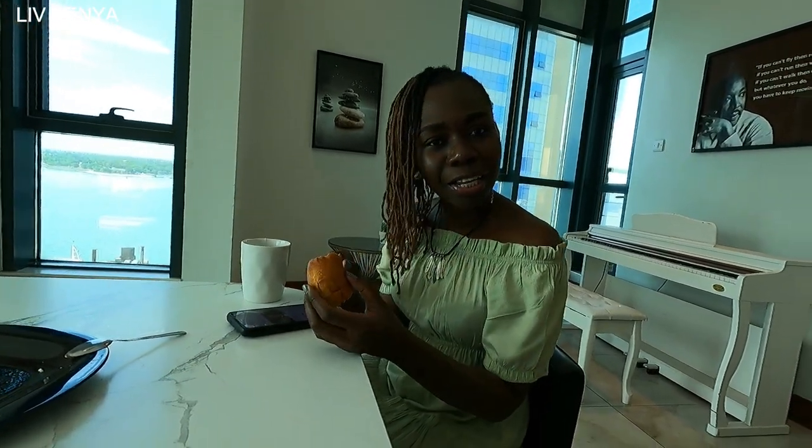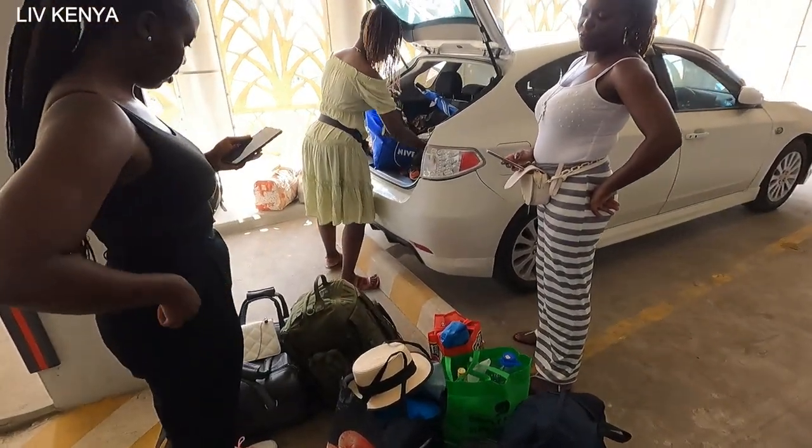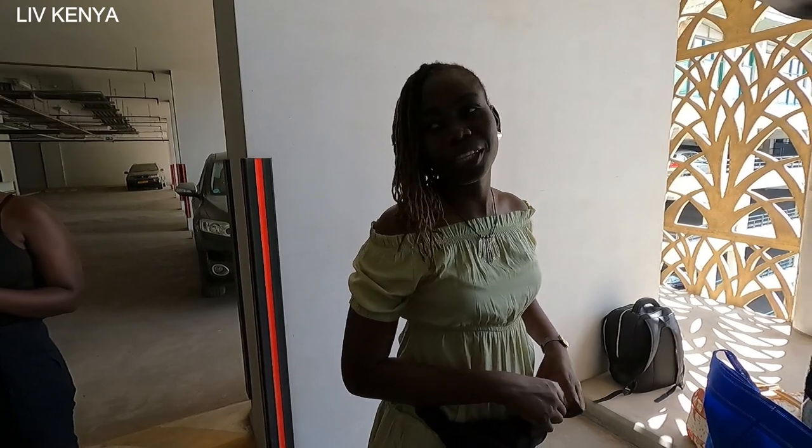Karibu breakfast and let's explore Dar es Salaam city. We only have two outfits for today, tomorrow, and then the day when we leave — those are three outfits.